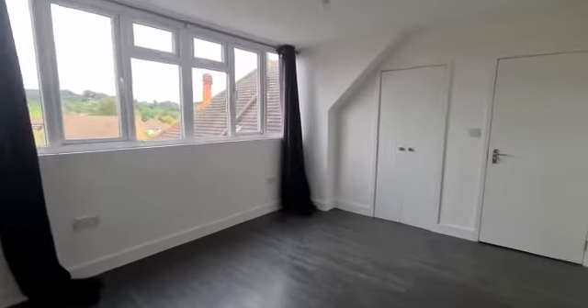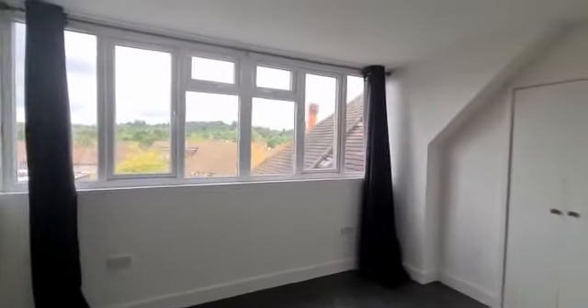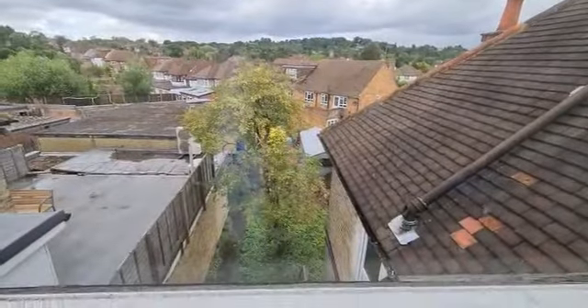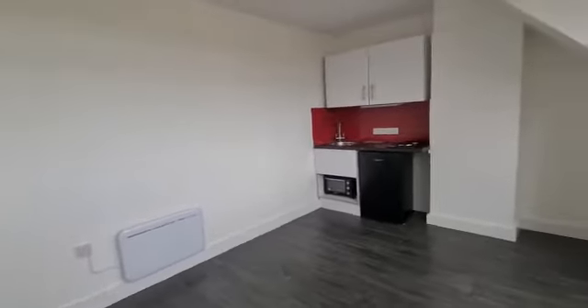The property will come furnished. The landlord will be providing you a double bed with mattress, double glazed windows, electric heating and a fitted wardrobe. It's quite a bright room — that's the view from the windows — and you have a fitted wardrobe.